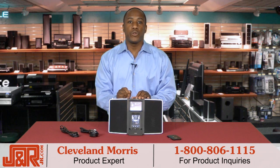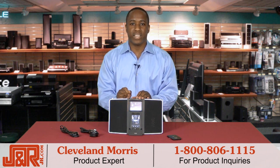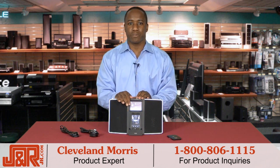Hey guys, Cleveland here in New York City at J&R Music and Computer World. This week I tested out a sleek, hands-on device that's jam-packed with features.